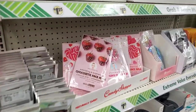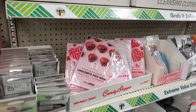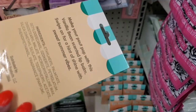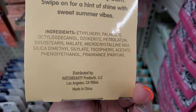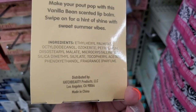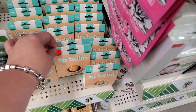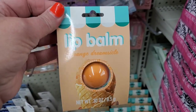It's beautifully organized and clean, but I'm not seeing anything super new. They have the Candy Shop K-Beauty masks by Bio Miracle — those are wonderful. This is new: lip balm in vanilla bean with vitamin E, hydrating and nourishing, distributed by Hatch Beauty. I've never seen that package before. It also comes in Orange Dreamsicle — that sounds really good.